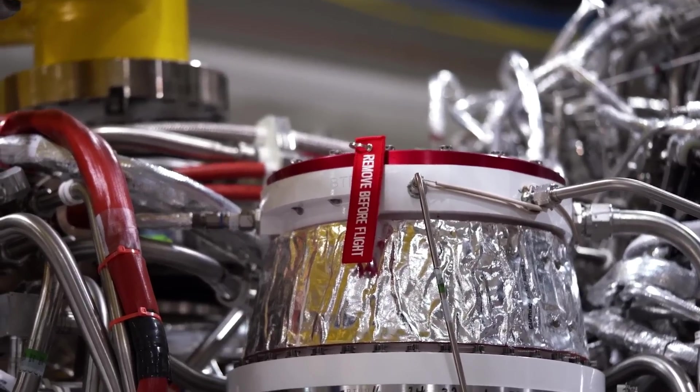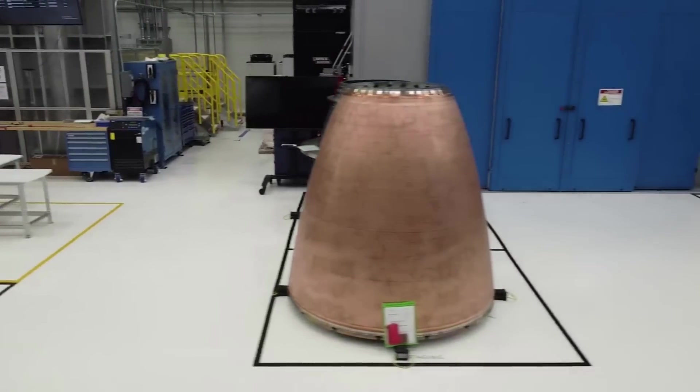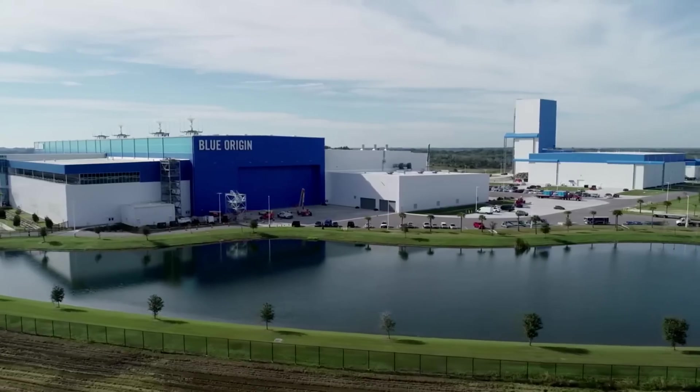Specifically, back in October of last year, the company was quoted saying: 'Dozens of these engines are now in production to support a large and growing demand for civil, commercial, and defense launches.' This demand comes as New Glenn, and especially Vulcan, prepare for a busy future.